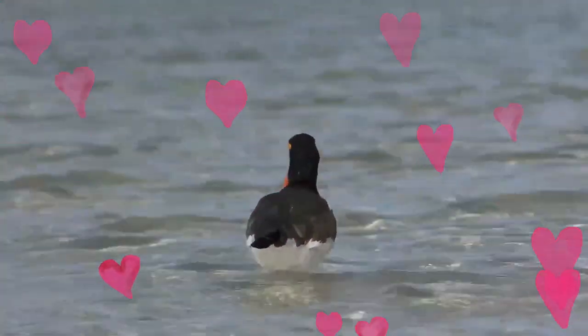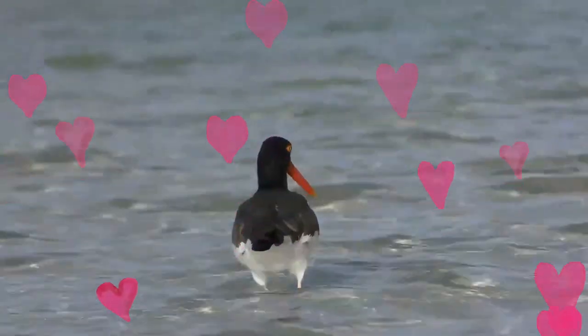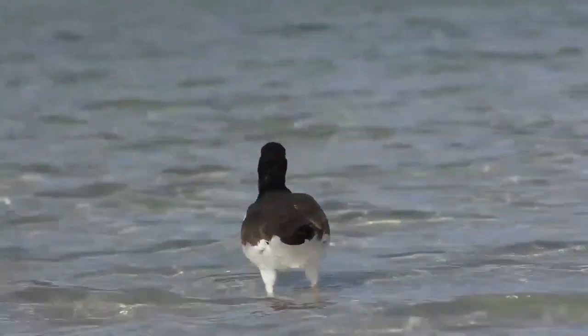During the breeding season, these birds are found along the Atlantic and Gulf coasts, from Massachusetts south to Argentina and Chile. In winter, they are found in flocks along the coast from central New Jersey to the Gulf of Mexico.